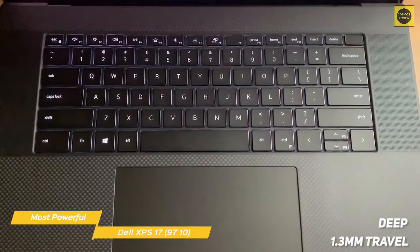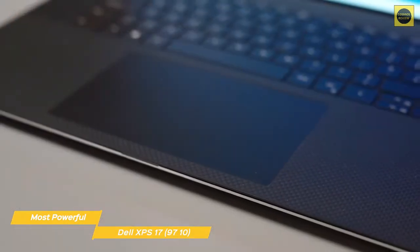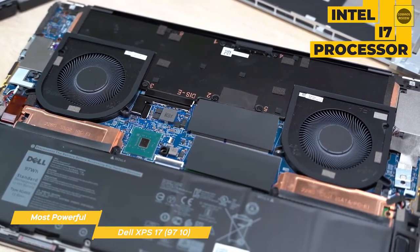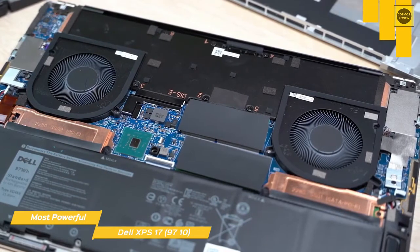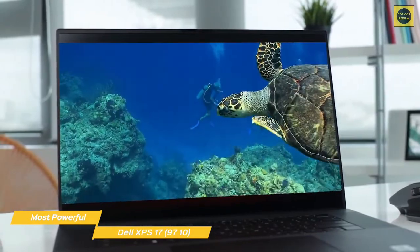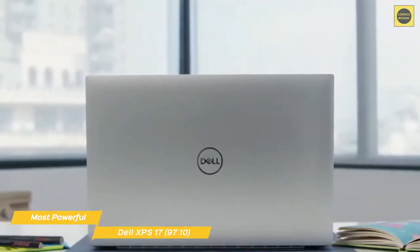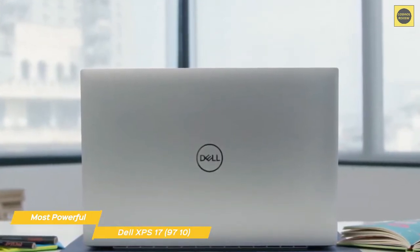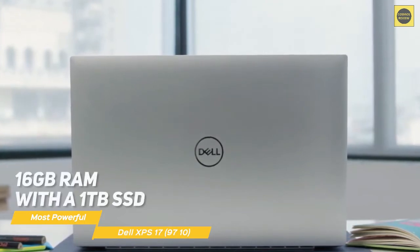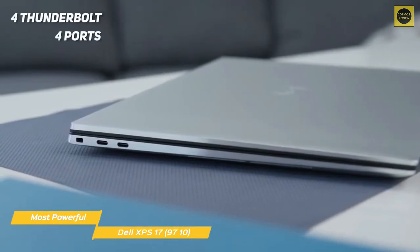The keyboard offers deep 1.3mm travel, and the comfortable feel is further enhanced by its snappy feedback and soft-touch coating. The large 6-inch by 3.5-inch touchpad supports gestures and offers smooth operation. The XPS 17 9710 runs an Intel i7 processor for the computing power you need for almost any task. This ultrabook goes beyond integrated graphics with a discrete NVIDIA GeForce RTX 3050 graphics card. The XPS 17 is equipped with a whopping 64GB of RAM and a 4TB SSD, though lower configurations are available starting at 16GB of RAM with a 1TB SSD. For connectivity, it's equipped with 4 Thunderbolt 4 ports and a universal audio jack.